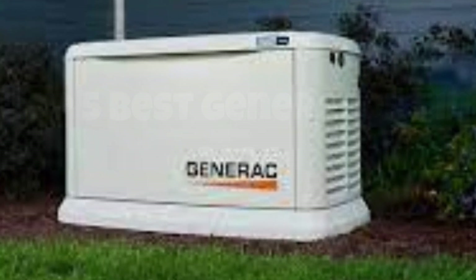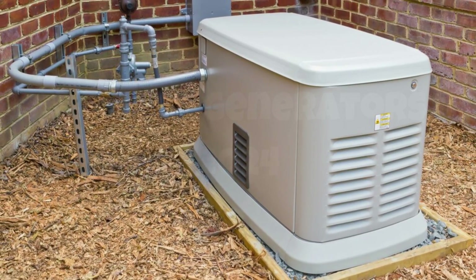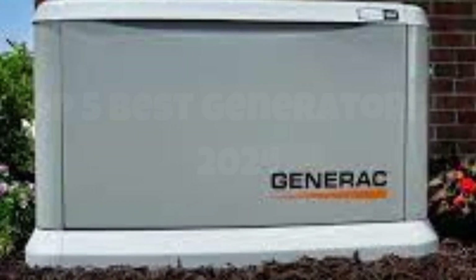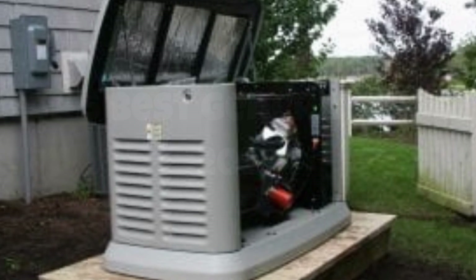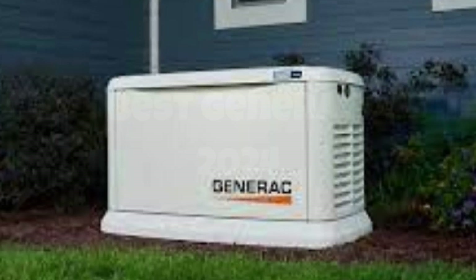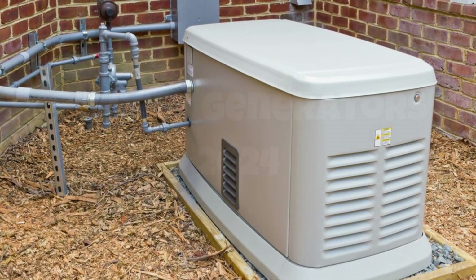The Guardian is also equipped with mobile link remote monitoring, allowing you to track its status and maintenance needs via your smartphone from anywhere in the world. Installation is a breeze with its user-friendly design, and the quieter operation ensures it won't disrupt your daily life. If reliability and efficiency during blackouts are what you seek, the Generac Guardian 26KW is a top-tier choice that delivers peace of mind and seamless power continuity.